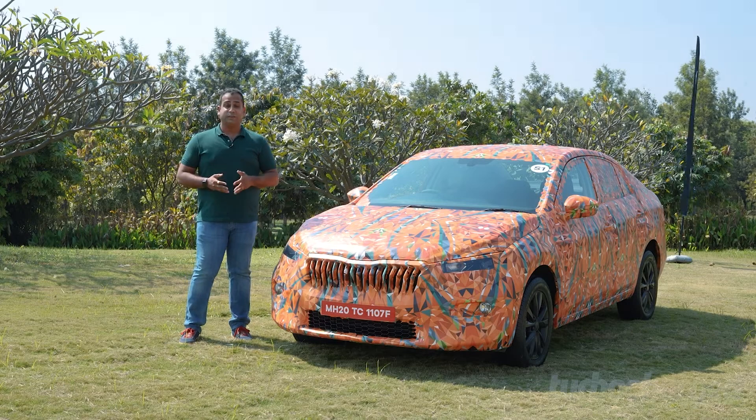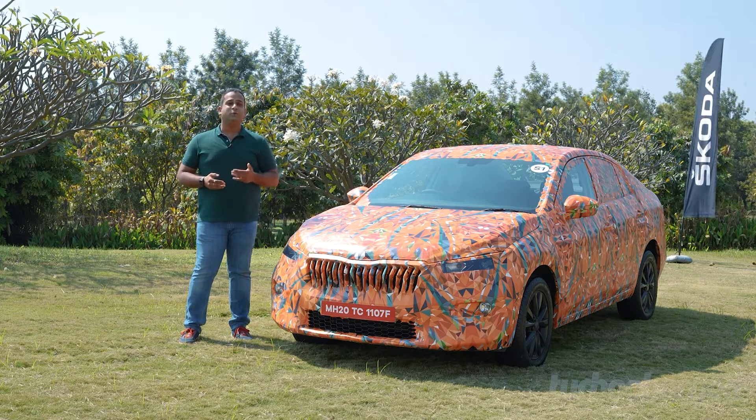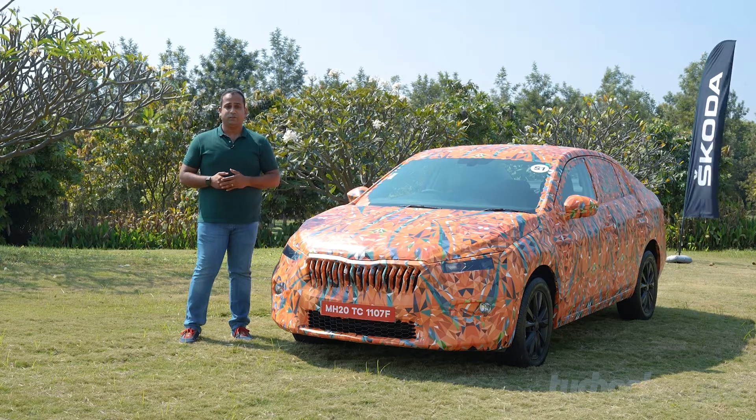Most enthusiasts would agree that when it comes to driving pleasure, a sedan or a hatchback will always score higher than an SUV, and that's despite the practicality that an SUV brings to the table. This really holds true even more when it comes to European car makers.